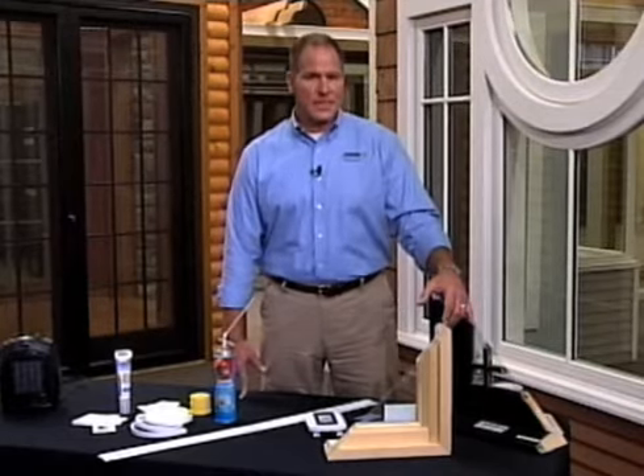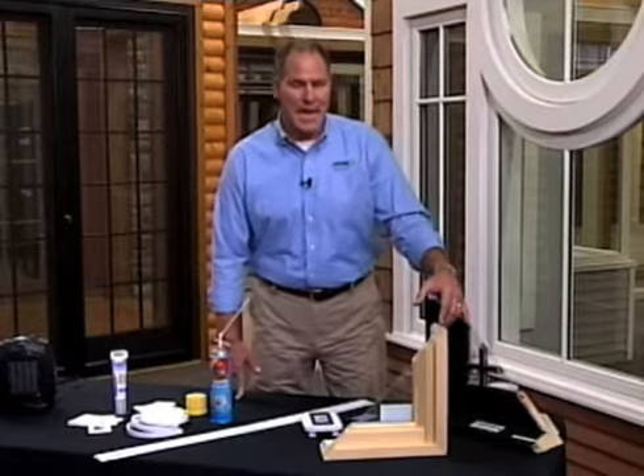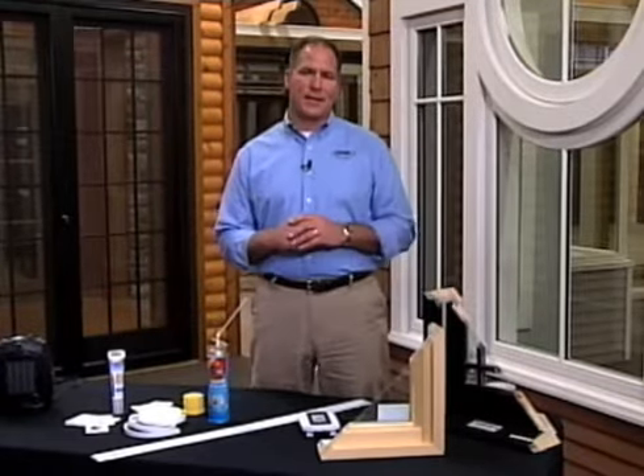Hi, it's Lou Manfredini with some tips on how you can save money on your energy bill this year and beyond. Now, there's big and small things you can do.